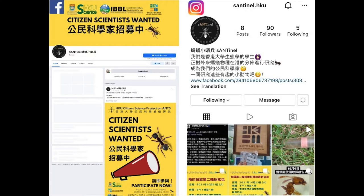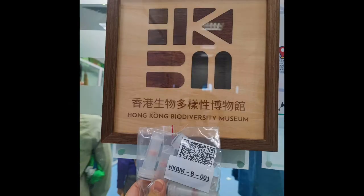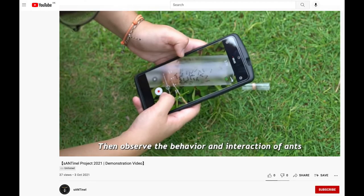We're setting up a Facebook page and an Instagram page, and we will have the sampling kits distributed on Saturday. People can just follow our pages for the latest updates on when and where to pick up the sampling kits. For now, the pickup location will mainly be at the Hong Kong Biodiversity Museum, where they can make an appointment to come get the kits. There are also some great videos that Tania has made so people can learn how to place the different vials and collect ants in the field safely.